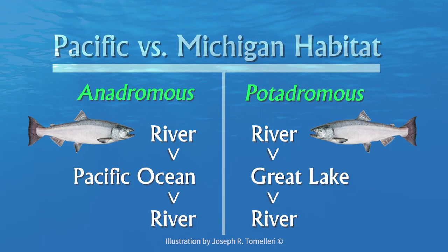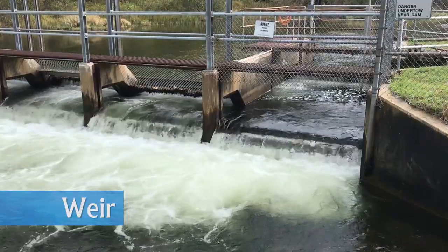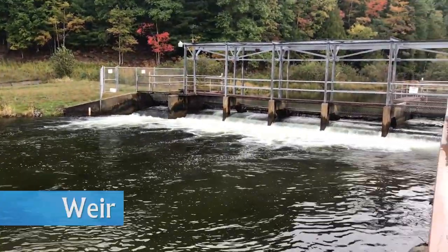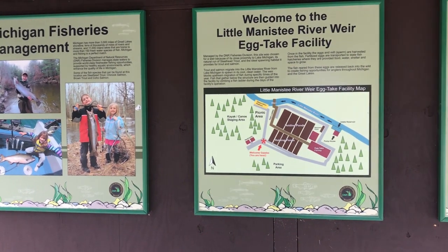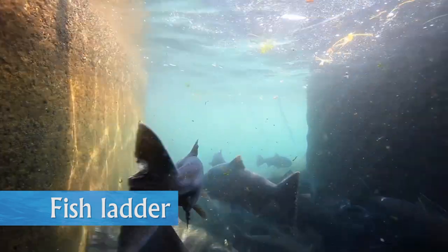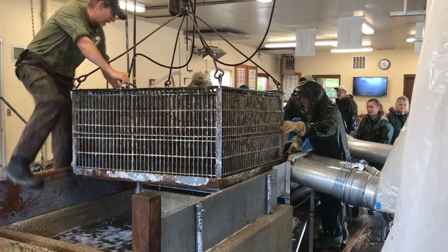This marks the end of their life cycle. The DNR maintains weirs around the state, which are used to block the upstream migration of fish. The Little Manistee River weir, located on the river that bears its name, is the main egg take location for Chinook salmon in the state of Michigan. The adult fish are diverted up a fish ladder and into holding ponds where they mature prior to spawning. Staff gather each October to spawn the Chinook.